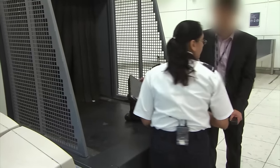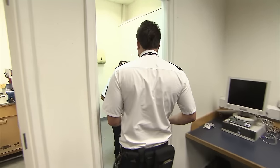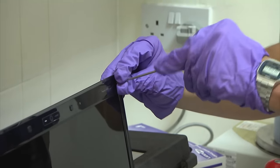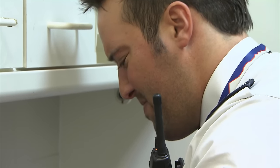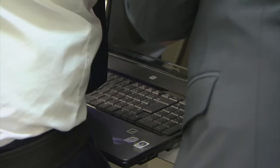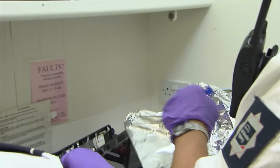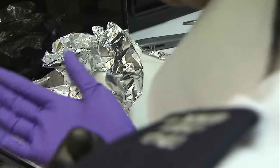With concerns there may be drugs hidden in the laptop, it's taken away to a workshop to be properly assessed. It may seem brutal, but the only way to find out if it does contain anything illegal is to break it open. It looks like their hunch was right — officers discover a package they suspect to be drugs stuffed inside the laptop. A simple test will be able to confirm their suspicion.